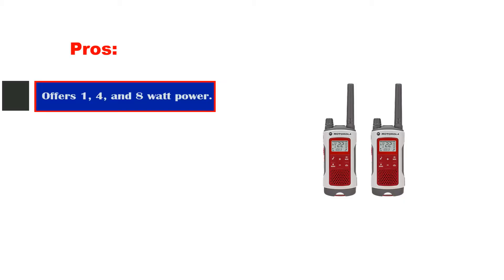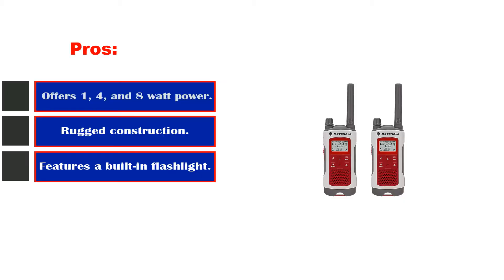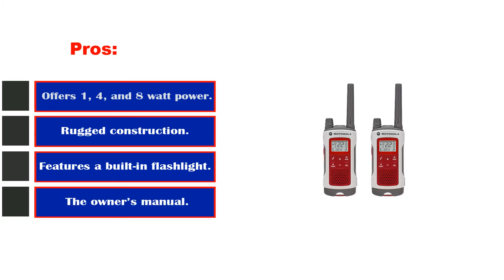Pros: Offers 1, 4, and 8W power levels. Rugged construction. Features a built-in flashlight. The owner's manual is very easy to follow.